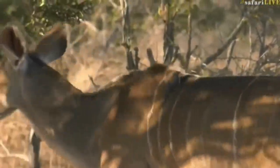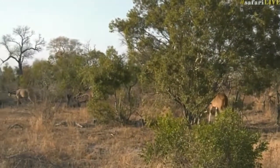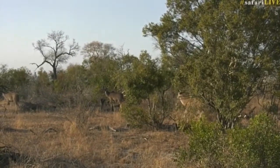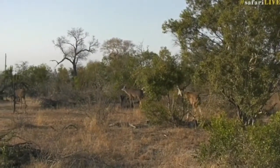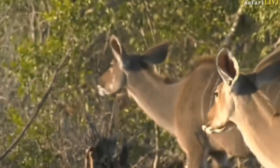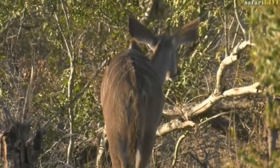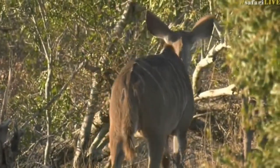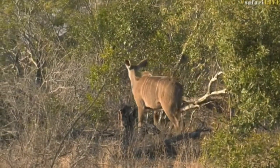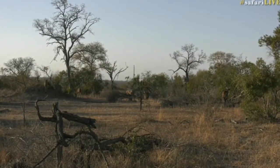I wonder if Alice has perhaps got a pen or paper. Alice is on it already - she's made a note. So that's our first bird. We'll see how many birds we can get. We're going to have to be quick - there's beautiful light now on these kudu as they're walking through the area, through the thicket.